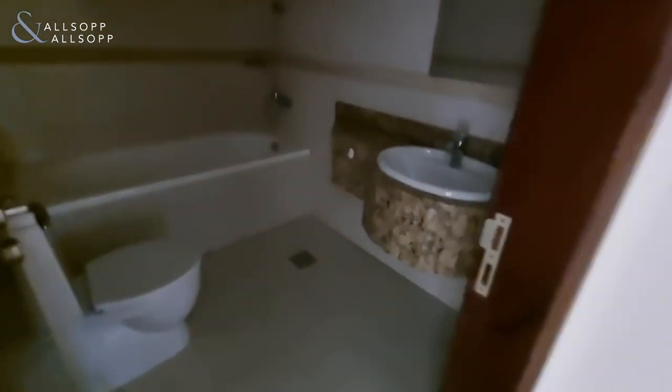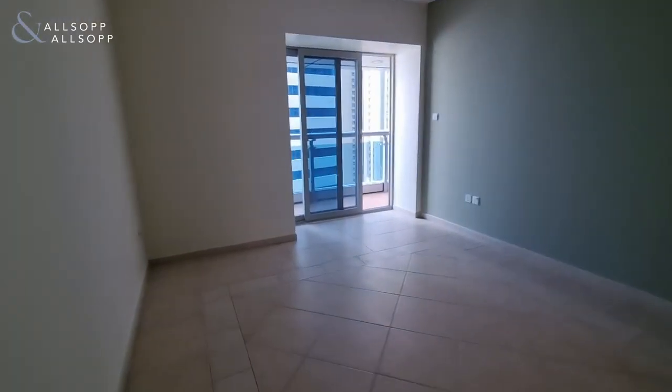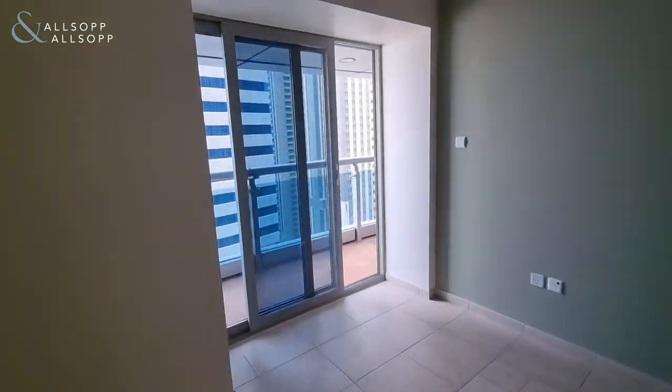And then the master bedroom — a much larger space that benefits from its own ensuite and a private balcony.